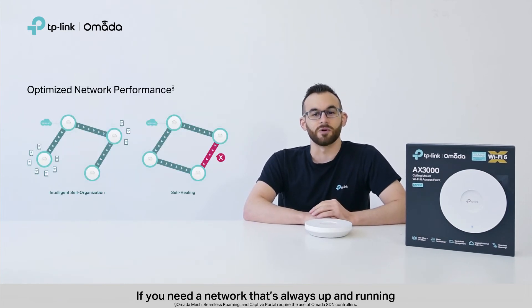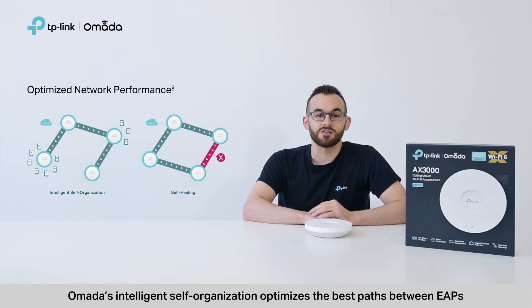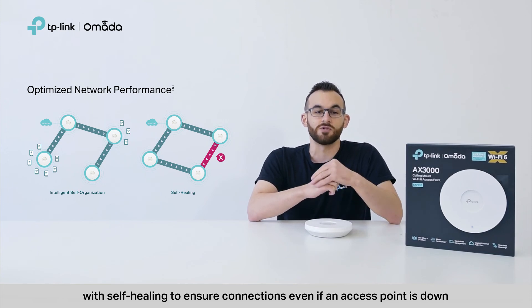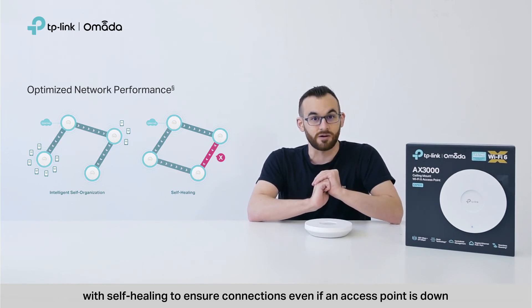If you need a network that's always up and running, Omada's intelligent self-organization optimizes the best path between EAPs. All of this happens in real time, with self-healing to ensure connections, even if an access point is down.